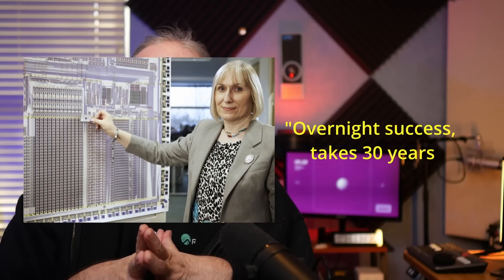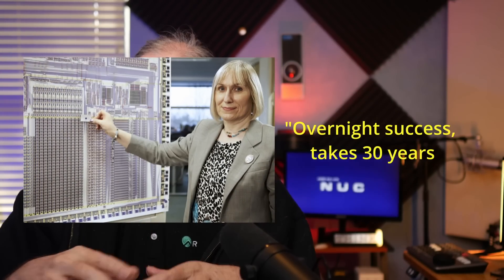This is going to be an interesting story. I've had a number of people ask me for videos about this. I'm going to start out with a quote by Sophie Wilson, who was one of the co-designers of the ARM CPU. She said, 'overnight success takes 30 years.' It takes longer than that, I'm afraid.